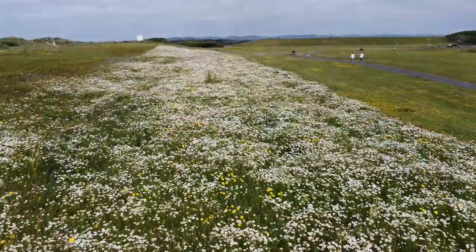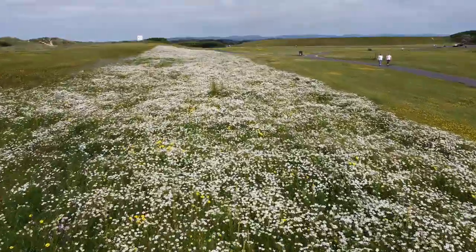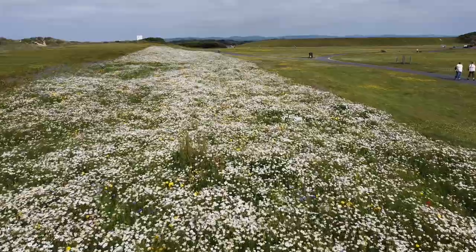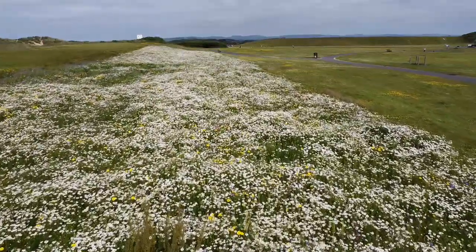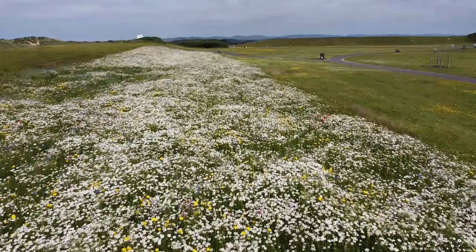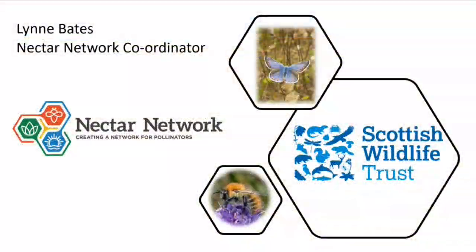Now I'm delighted to introduce Lynne Bates from the Scottish Wildlife Trust, who's been working on a huge scale in Ayrshire to create fantastic meadows for insects. Hello everyone, my name is Lynne Bates. I'm the Nectar Network Coordinator, and I'd like to go through a few slides to explain a little bit about what the Nectar Network is, what we've been doing, and talk a little bit more about the meadows we've been creating in the last couple of years.